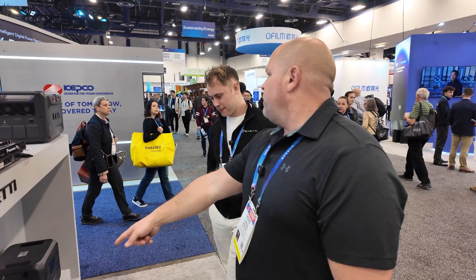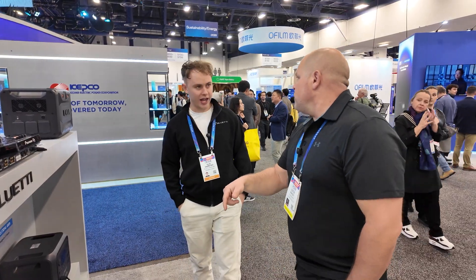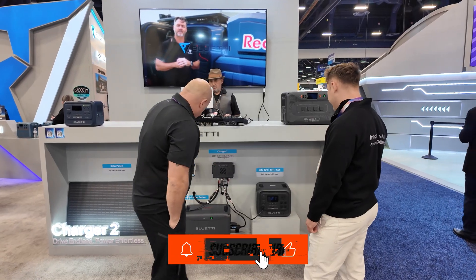You can also put two of these with three B300Ks — yes, you can. That's the new products.